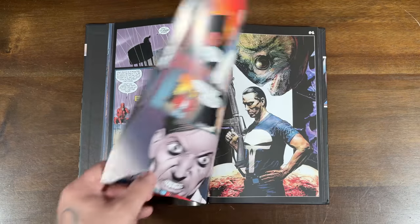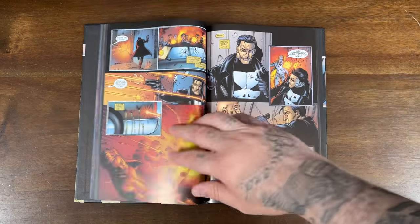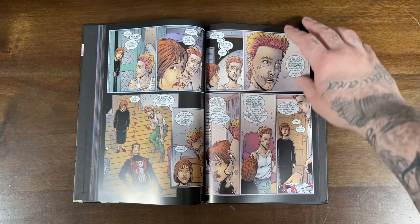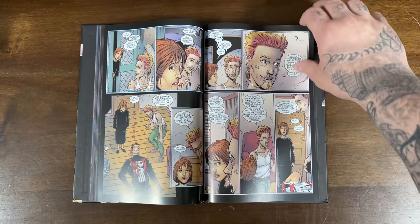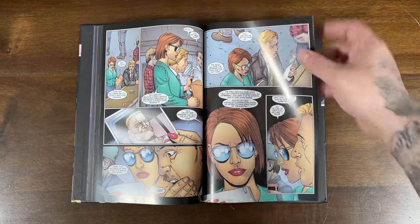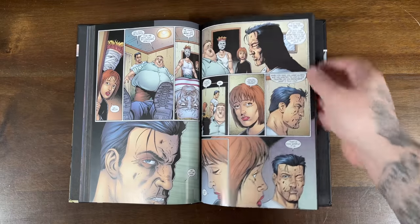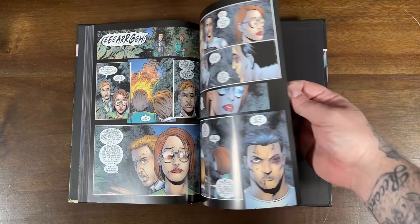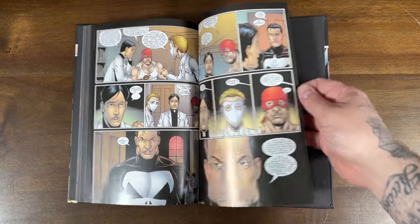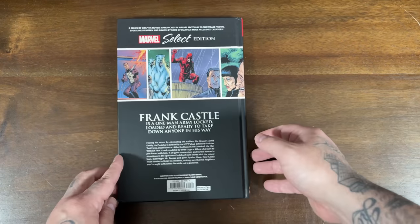We've got some Daredevil versus Punisher action. Oh, is that Spacker Dave? I remember that — when I did my review I was asking people what that even means and they lit up the comments. So if you don't collect the omni, if you like these Marvel Selects, get your Garth Ennis Punisher on.